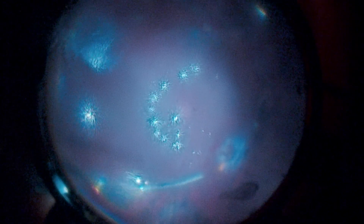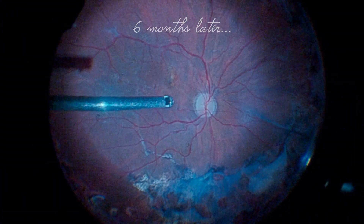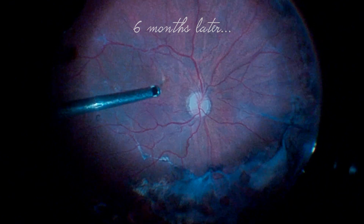Indolaser is performed and silicone oil is placed at the end of the surgery. This is the aspect of the retina after silicone oil removal six months later, with good anatomical and functional results.